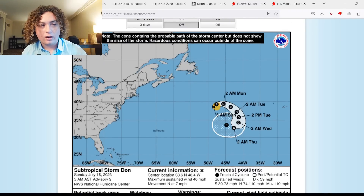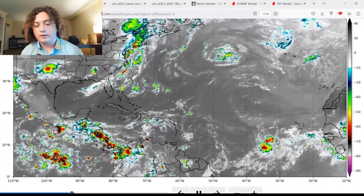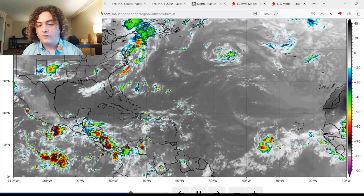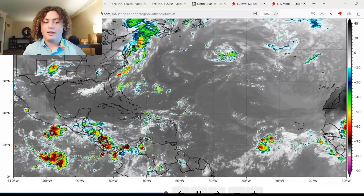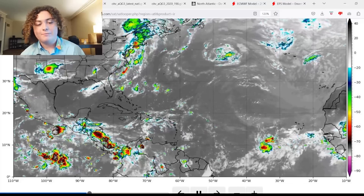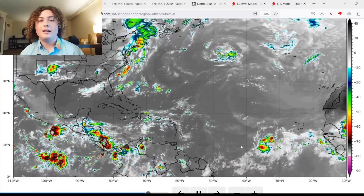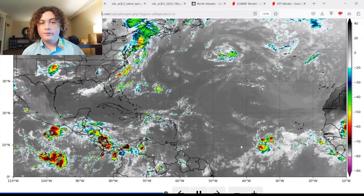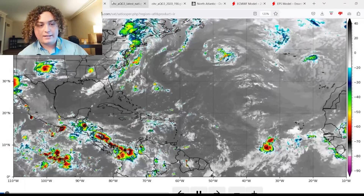We also have a tropical wave in the main development region. However, there is expected to be another tropical wave coming off the coast of Africa in the next couple of days that I'm keeping an eye on, because the European and GFS models — especially the ensemble runs — are starting to show some potential development with this, and some of these ensemble runs show it getting really strong.